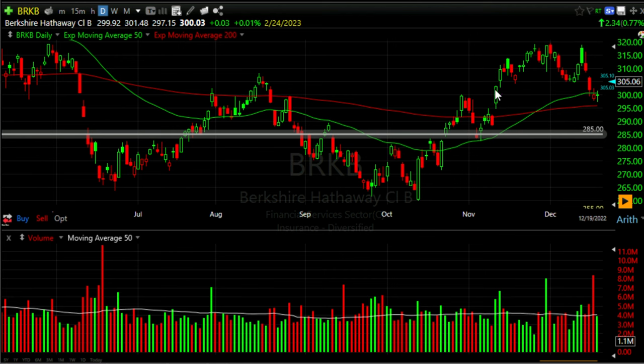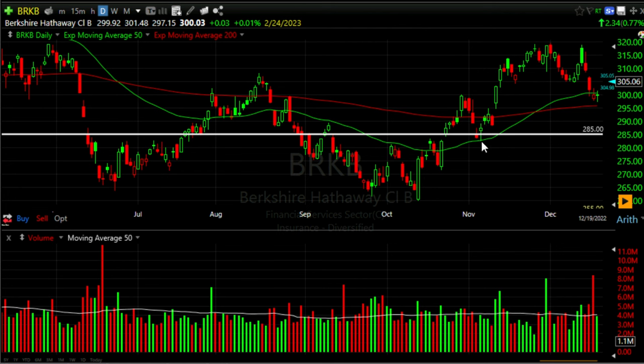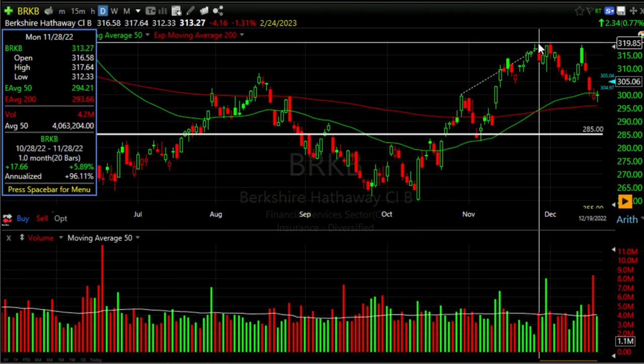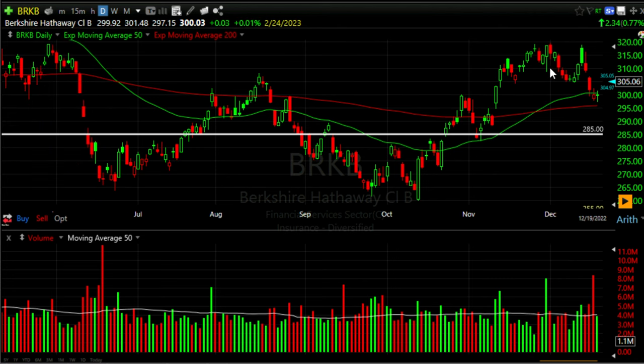The stock had advanced nicely — it made a higher high and a higher low. Then in November it went up further, making another higher high and another higher low. So everything was looking great.